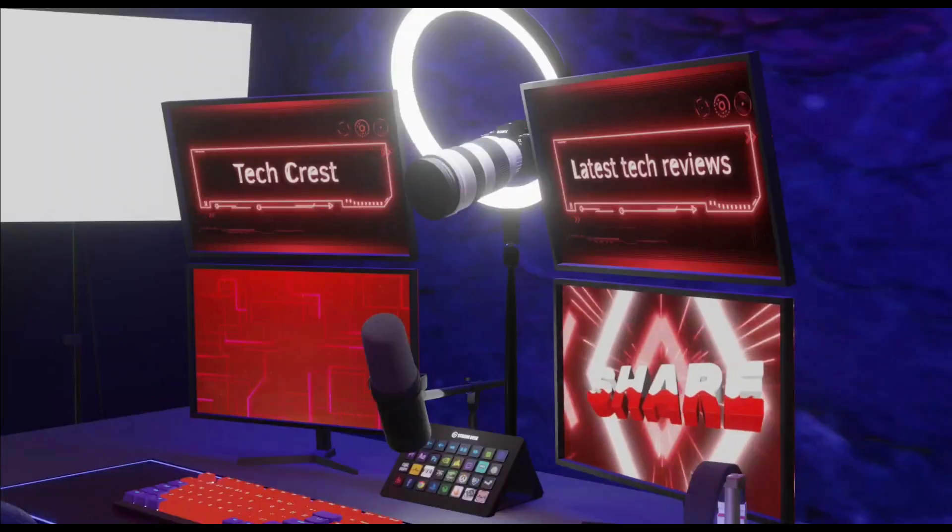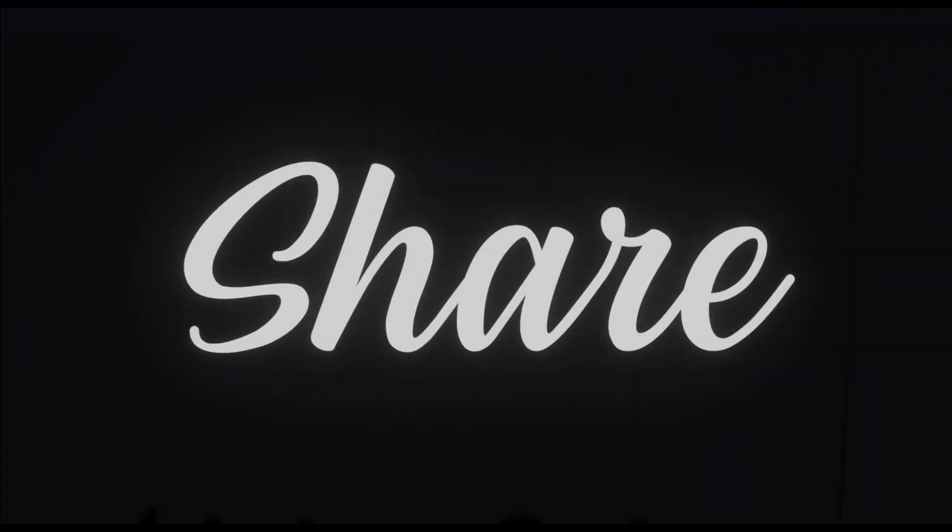Welcome to my channel TechCrest. Here we review the latest tech products to help you make the best purchasing decisions. Before proceeding to the video, please subscribe to my channel. All right, let's get started.